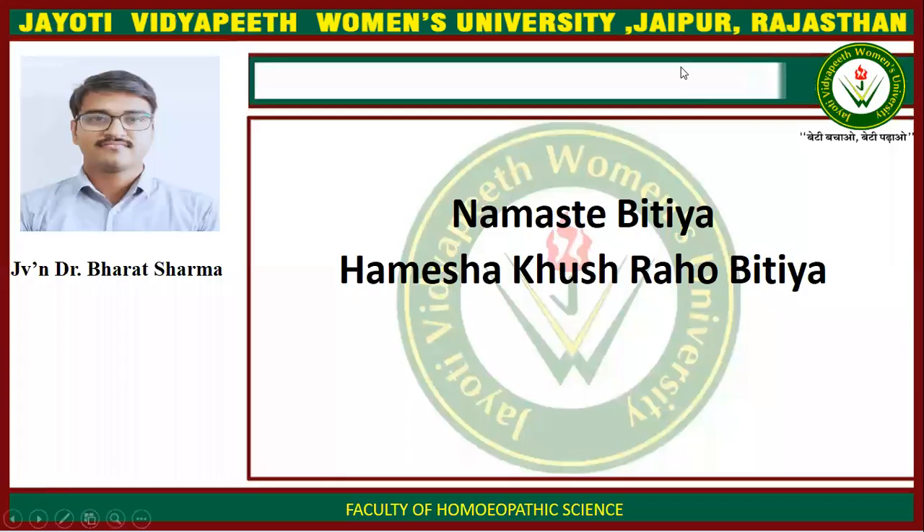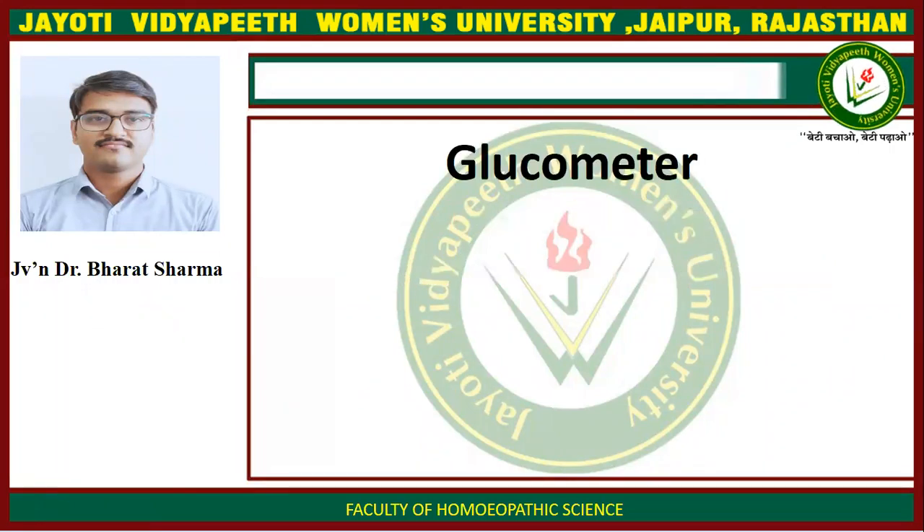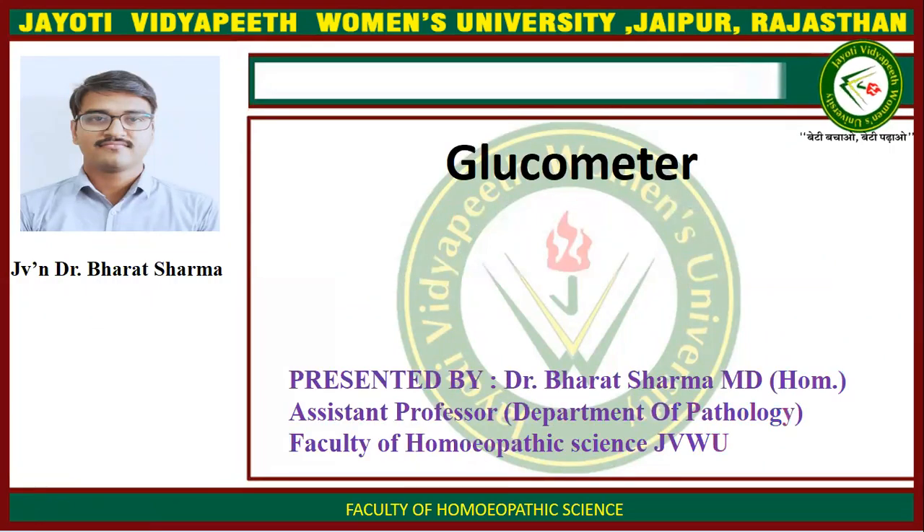Namaste Bitya, Amesha Khushraho Bitya. I am Dr. Bharat Sharma, Assistant Professor, Department of Pathology, Faculty of Homeopathic Science, Jyoti Vidyapeet Women's University, Jaipur.